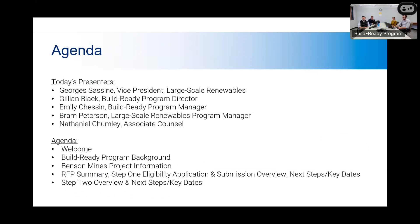Today you're going to be hearing from a few different members of the Large Scale Renewables Group at NYSERDA and the Build Ready Program. I'm Emily Chesson, I'm the Build Ready Program Manager. You'll also be hearing from George Sassine, the Vice President of Large Scale Renewables, the Build Ready Director Gillian Black, Bram Peterson, who is the Program Manager of Large Scale Renewables, and our Associate Counsel, Nathaniel Chumlee.